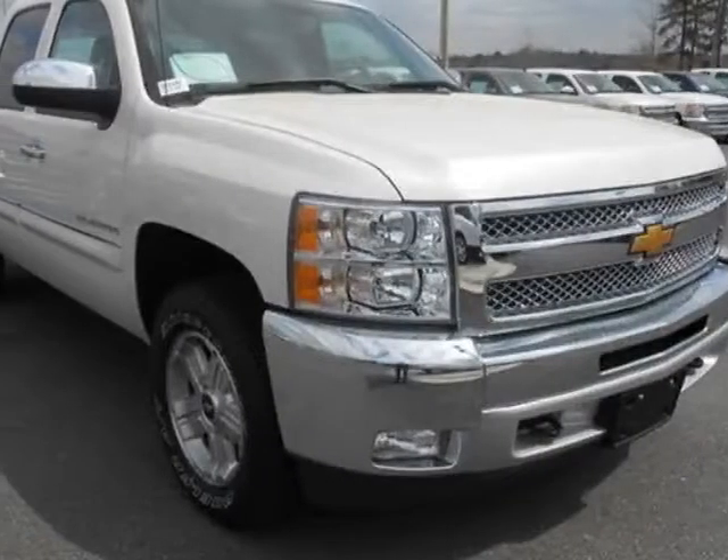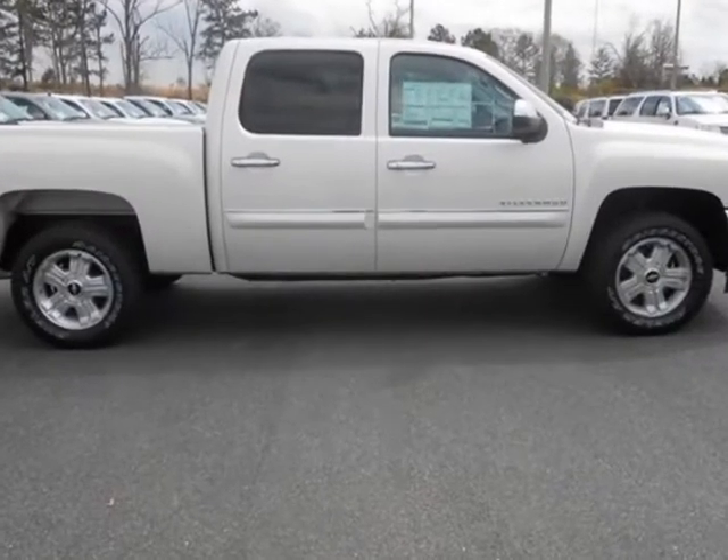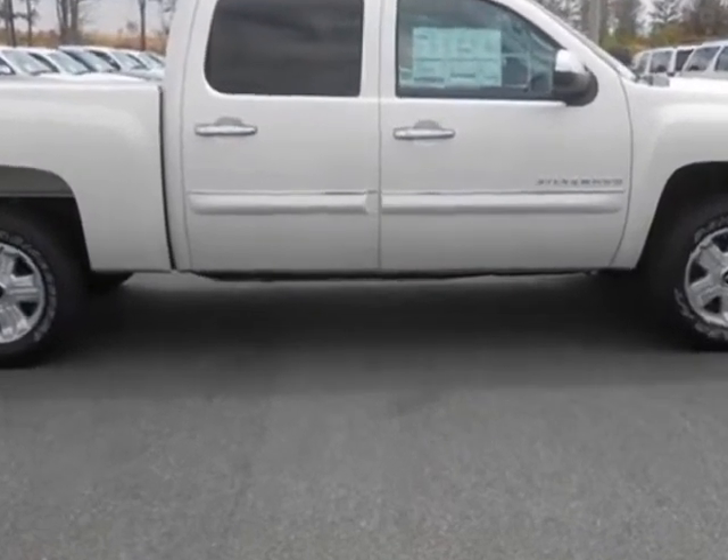Check out this new 2013 Chevrolet Silverado 1500. For your protection, this vehicle has a full factory warranty.